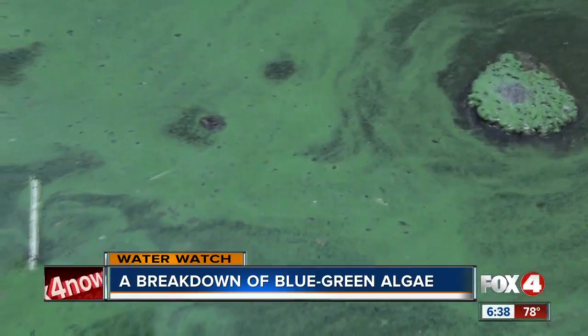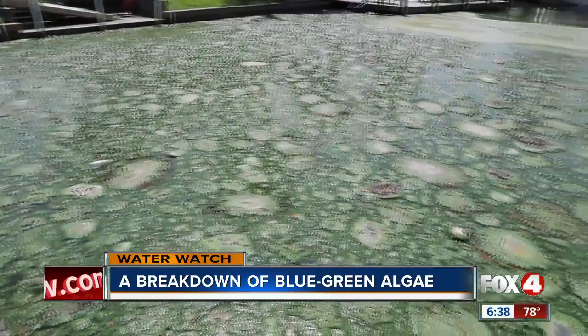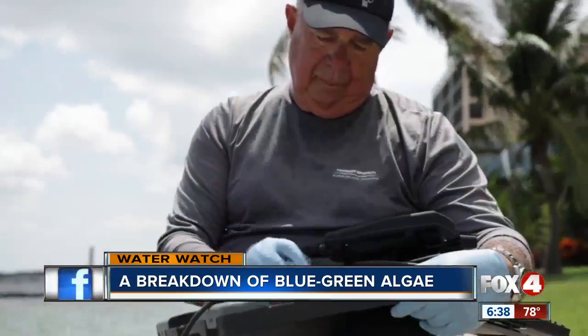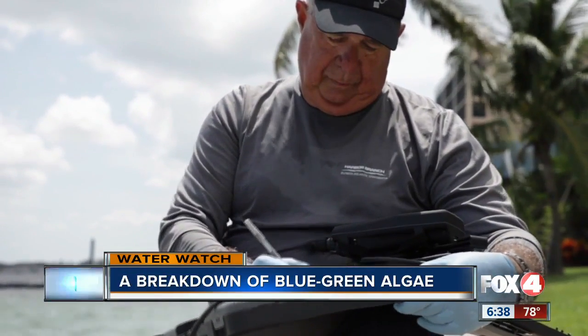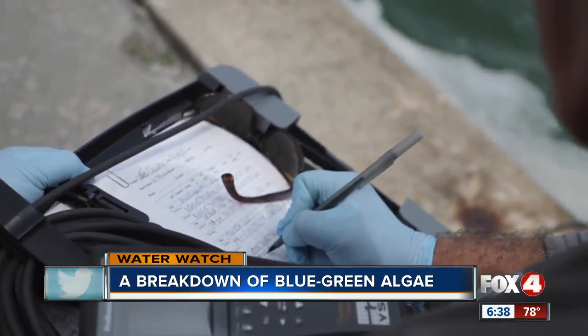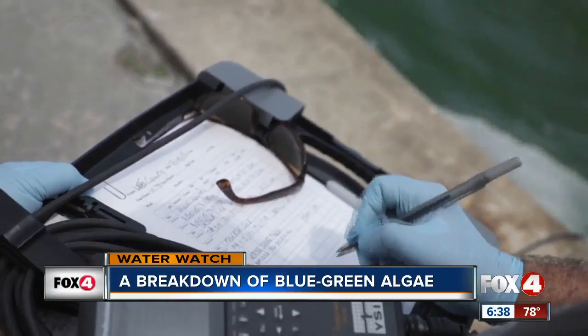As long as the salinity is low, close to zero, these particular cyano algae or blue-green algae are going to be able to grow. Phosphorus and nitrogen and other nutrients like iron fuel blue-green algae growth, but it's hard to determine which nutrient triggers the problem.